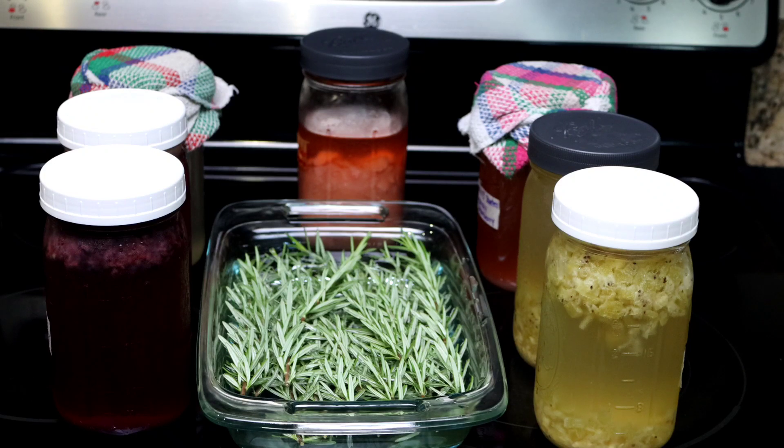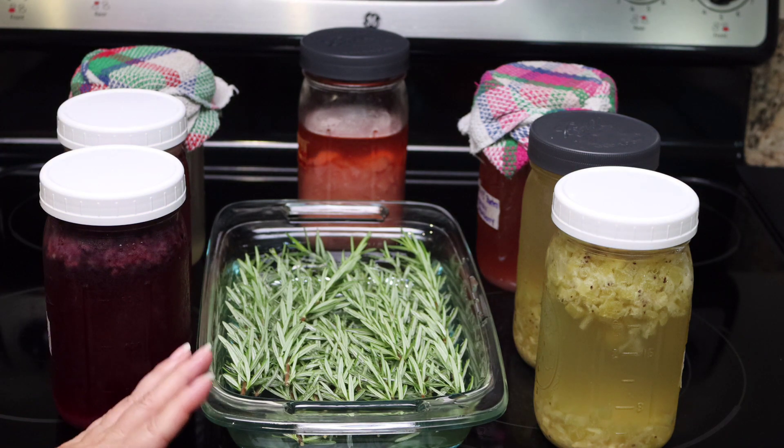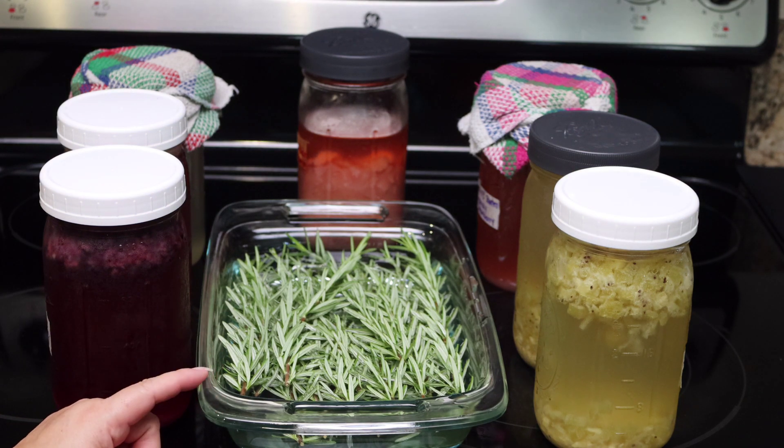Hello everyone, welcome back to Evita Cooks. Hope everybody is enjoying this hot, hot summer. Today we will be talking about the benefits of flavored waters.